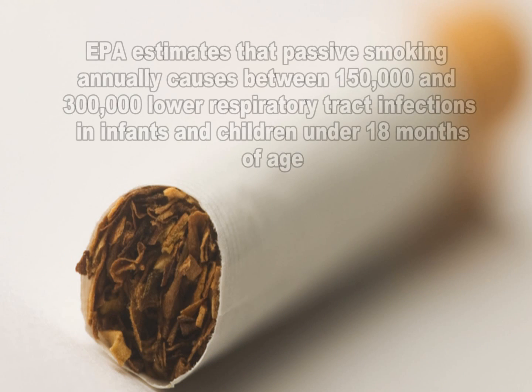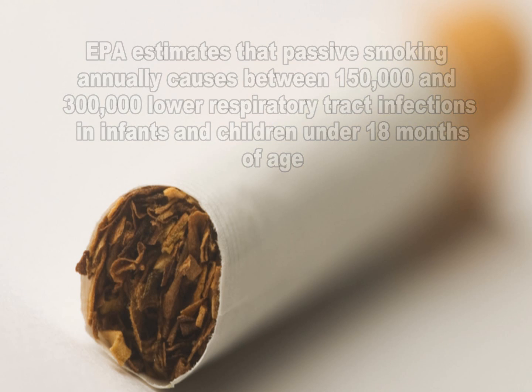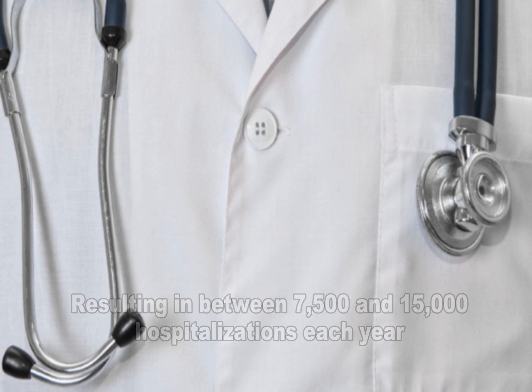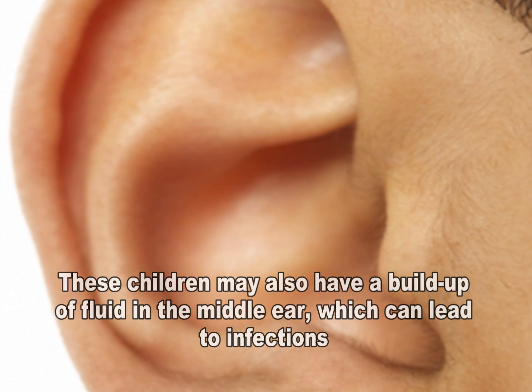EPA estimates that passive smoking annually causes between 150,000 and 300,000 lower respiratory tract infections in infants and children under 18 months of age, resulting in between 7,500 and 15,000 hospitalizations each year. These children may also have a buildup of fluid in the middle ear, which can lead to ear infections.